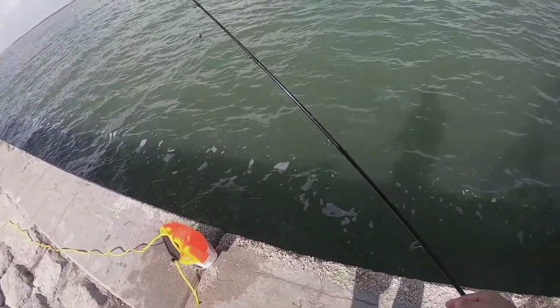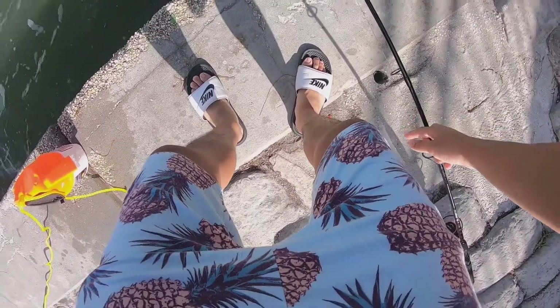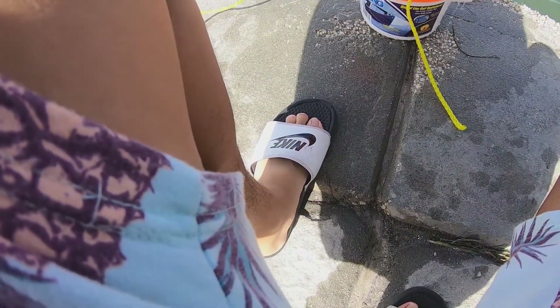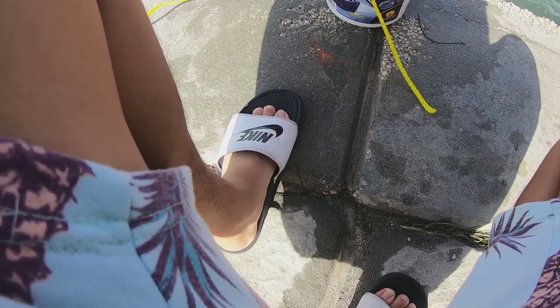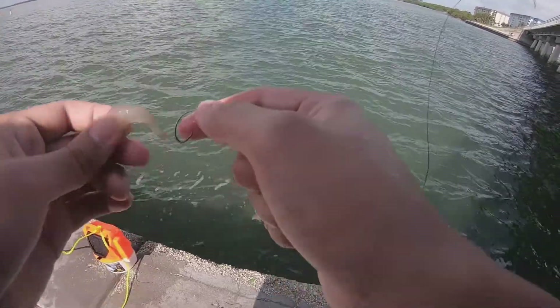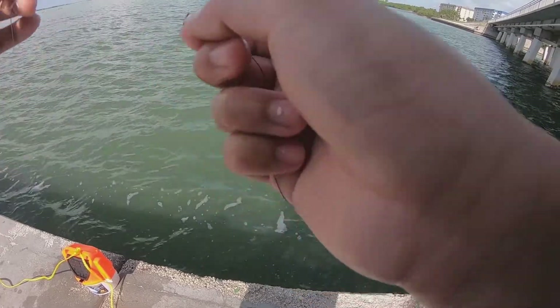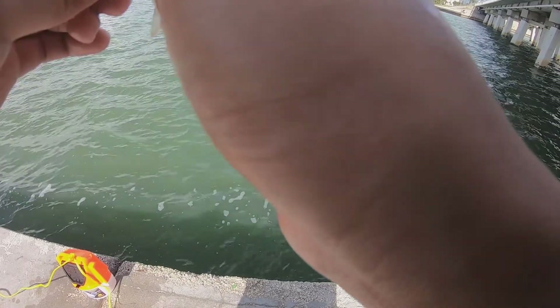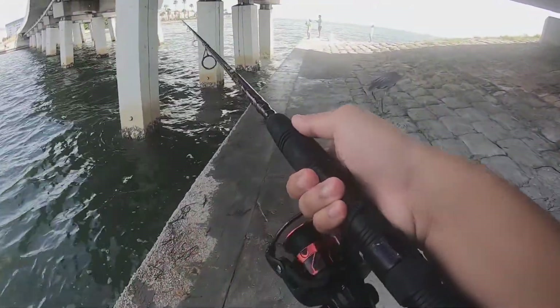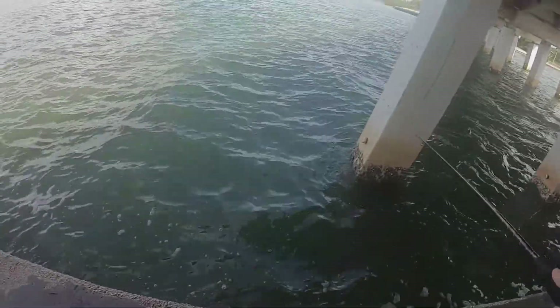There's baby mangroves over here. Let's go for a bigger shrimp. Actually, this is no bigger — it's still small, but this is what they gave us. Hook it right down the metal, just like that. Right there.